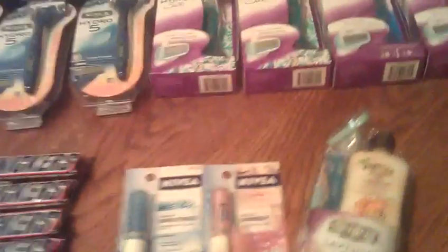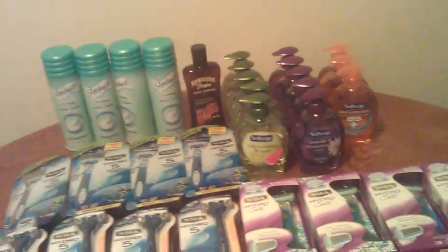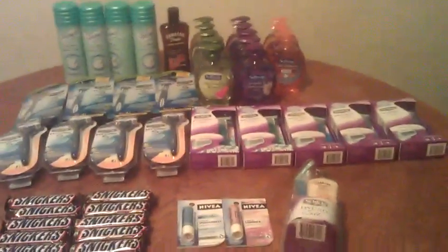Make sure you look out for these little kits so that you can take advantage of the Hawaiian Tropic deal. I hope you guys like my video and I look forward to talking to you soon.